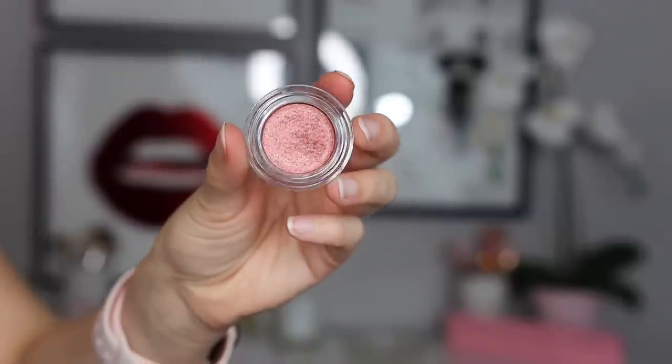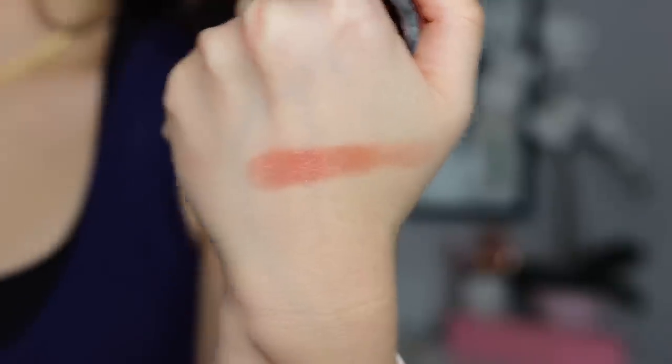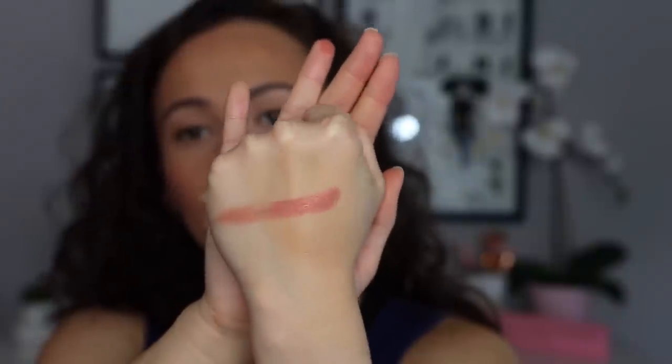Opening it up — in the pot it looks really beautiful. The swatch is very slick, almost like silicone but not silicone — hard to explain but in a good way. It applies with a lot of color and you can see that dimension. I'm excited for this! I can see the gold sparkle running through. Make sure when you close these you really tighten them to keep their lifespan.